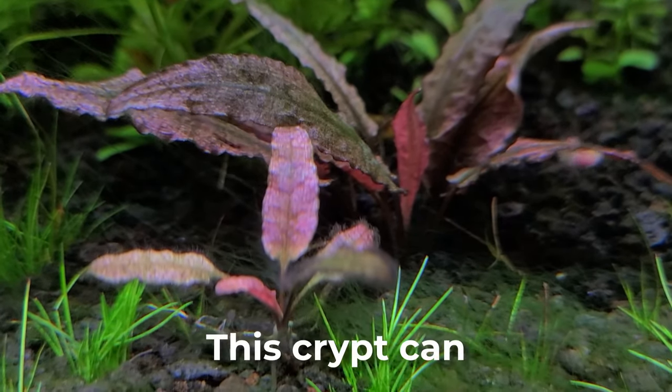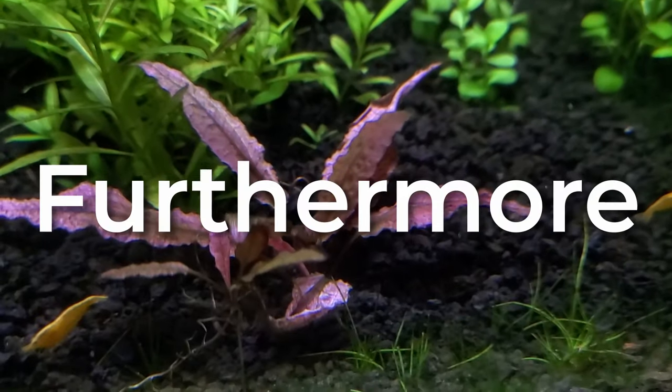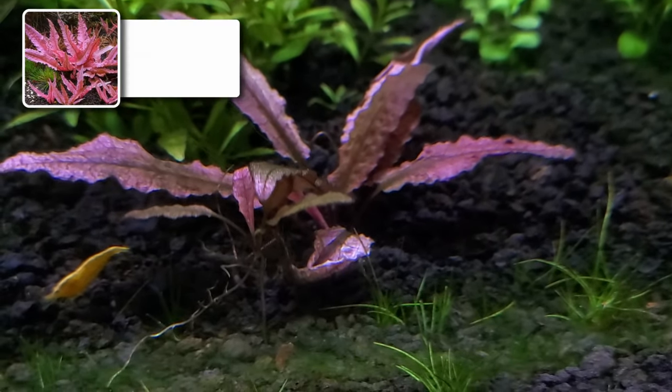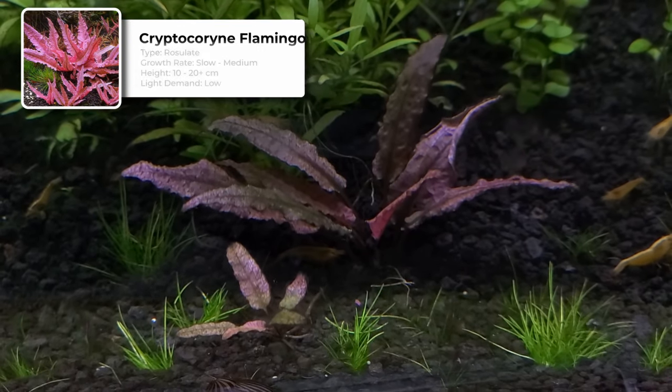Cryptocoryne flamingo. As its name implies, this crypt can turn into a shade of pink — it's not red, but it's close enough. Furthermore, it's very easy to grow. It has a slow to medium growth rate, and its light demand is relatively low. Higher lighting will also give it more coloration.